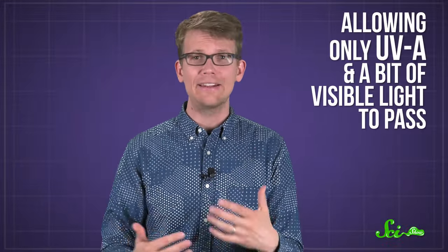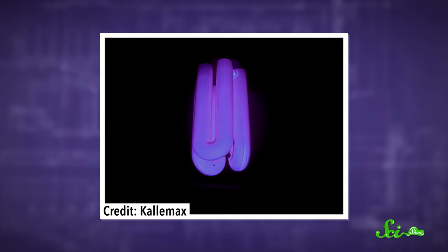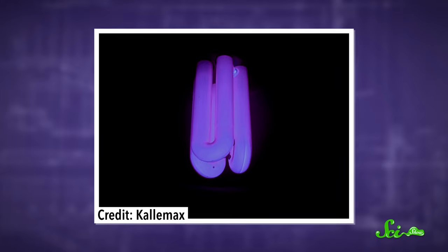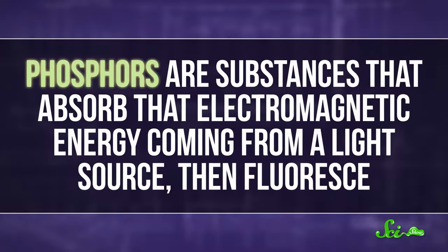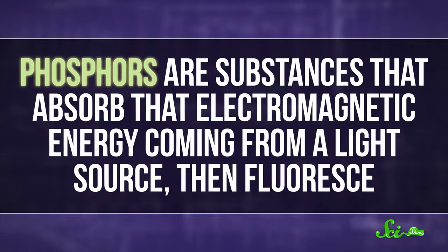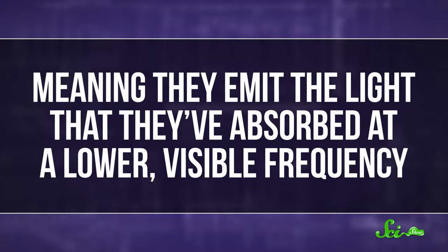Black lights use special filters or coatings to absorb or block most of their light, allowing only UVA and a little bit of visible light to pass through. You'll see a purplish glow around the bulb, but most of the light coming out is essentially invisible to us. So under a black light, most things look dark to us. But some things glow brightly, because they contain compounds known as phosphors — substances that absorb electromagnetic energy from a light source and then fluoresce, meaning they emit the light they've absorbed at a lower, visible frequency.